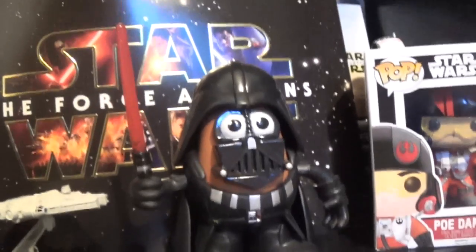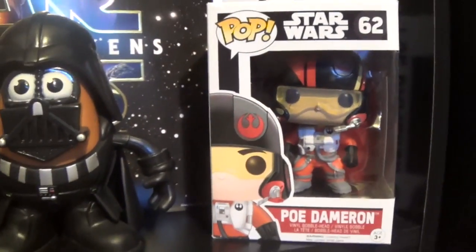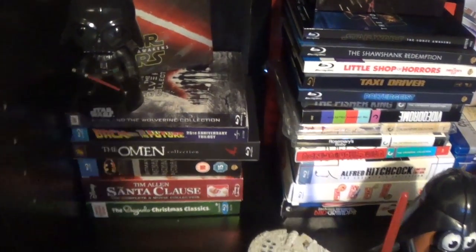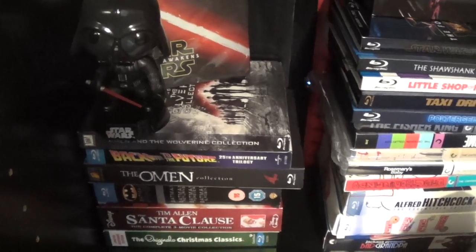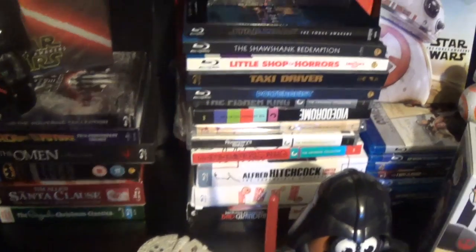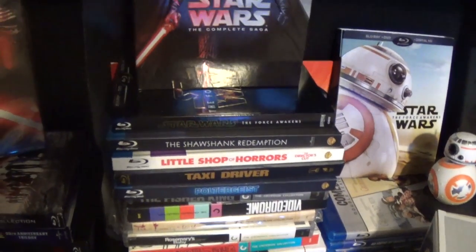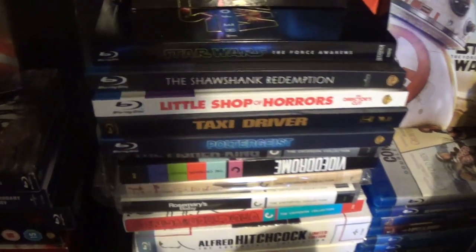This is Darth Tater — yes, that is his name, look it up. I also want to get Luke Frywalker and my Poe Dameron Pop. I removed one Pop to show you guys what they're sitting on — these are my box sets. I don't have many and I don't really watch them that often, so I basically just use them for display but they're easily accessible. There are my Criterions and Digibooks — I'm still figuring out what I want to do with those — and some more box sets at the bottom.